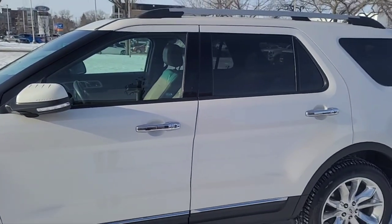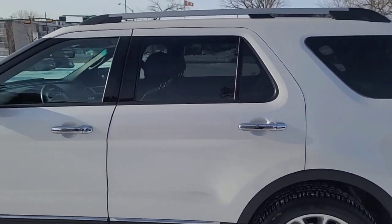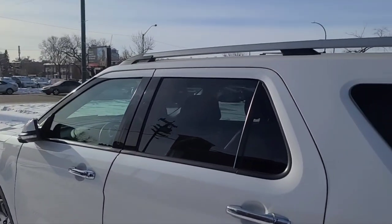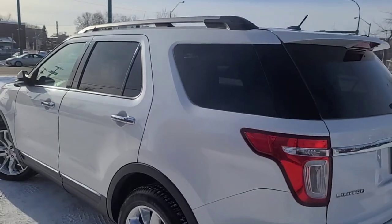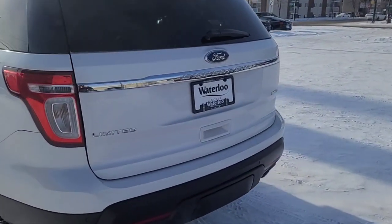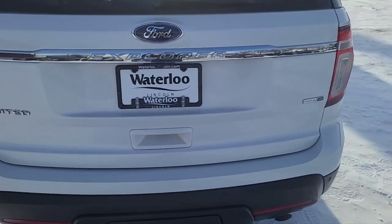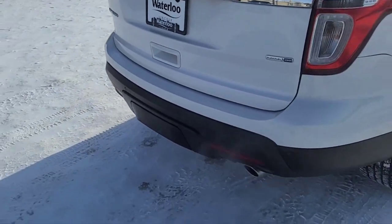This Explorer does seat six passengers — two in the front, two in the second row, and two in the third row. It does have remote keyless entry and a remote starter, and some roof rails as well. It comes in the white platinum tri-coat. Coming around to the back, we do have a reverse camera with sensors, a power lift gate, and the Class 3 trailer tow package as well.